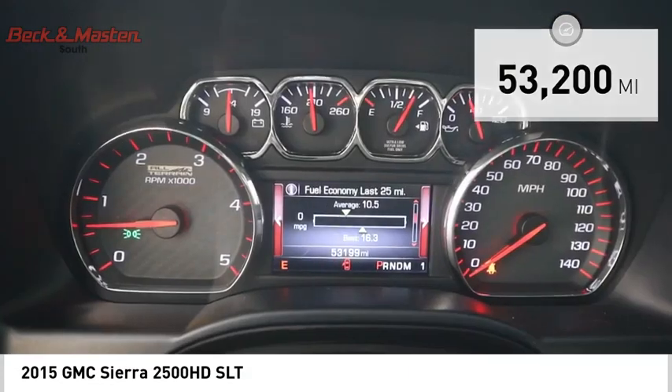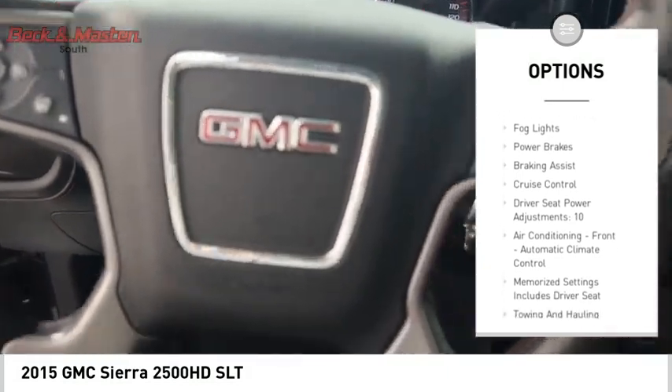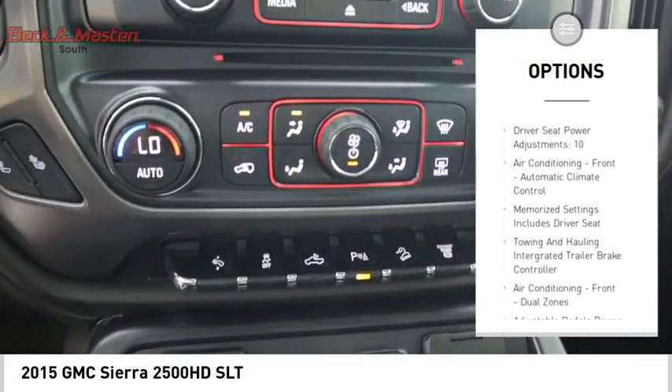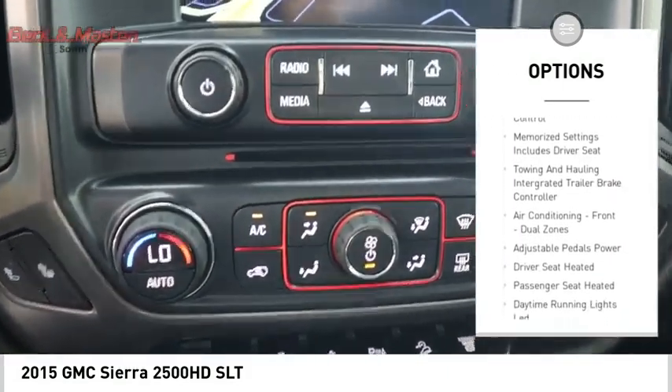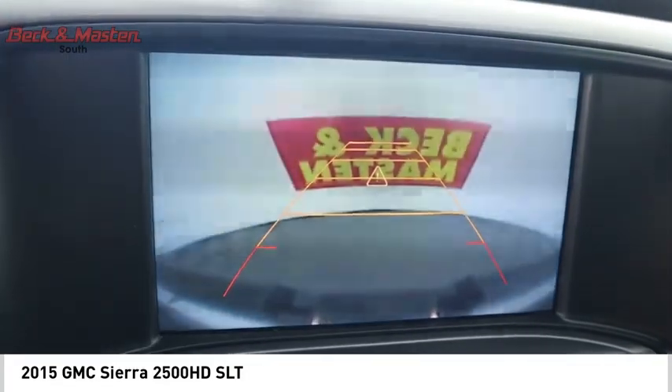Here are some of this vehicle's great options: remote engine start, traction control, stability control, roll stability control, auxiliary transmission fluid cooler, rear step bumper, fog lights, power brakes, braking assist, and cruise control.